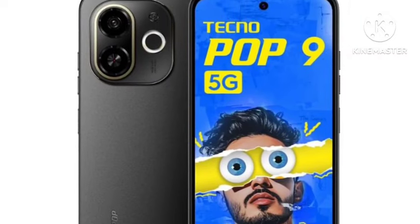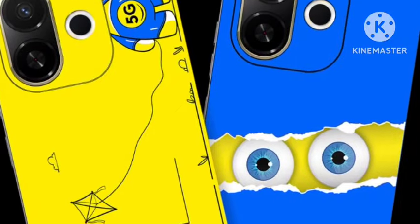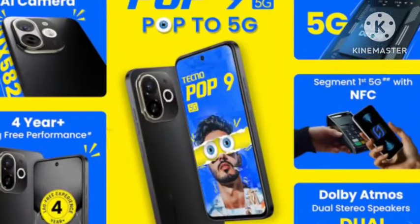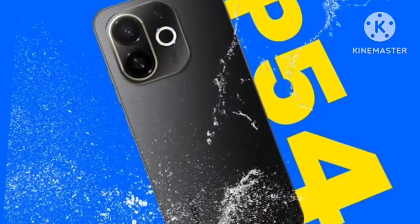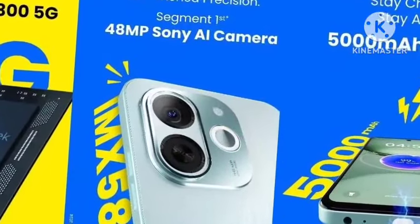First, let's talk about the look and design. This comes with a new type of design from Tecno — the camera module and everything looks fresh. Nowadays, most smartphones have the same camera module design, but this time Tecno brings something new.